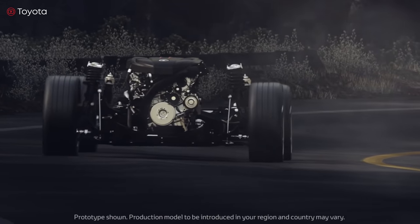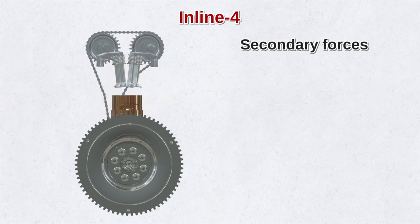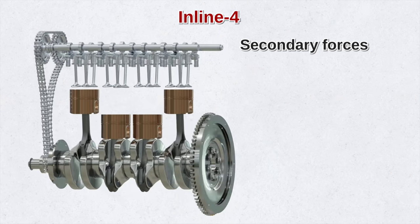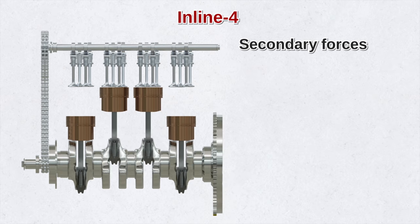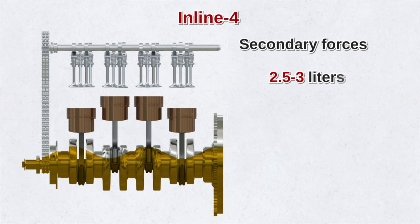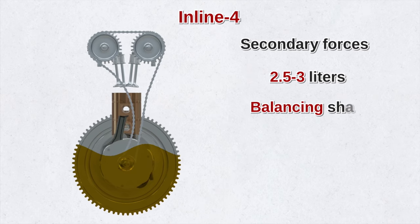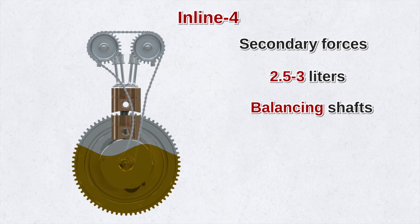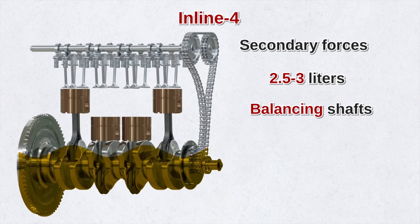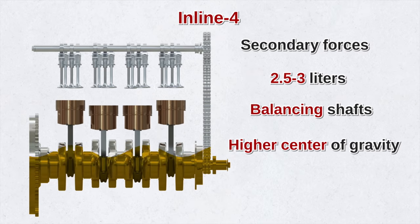But the inline 4 also has its disadvantages. The secondary forces are not balanced, which limits the size of the engine — that's why you rarely see an inline 4-cylinder engine that exceeds 2.5 or 3 liters. Large 4-cylinder engines often require balancing shafts to cancel the vibration caused by secondary imbalance. And because the inline sits tall and high, it has a higher center of gravity than the boxer 4.